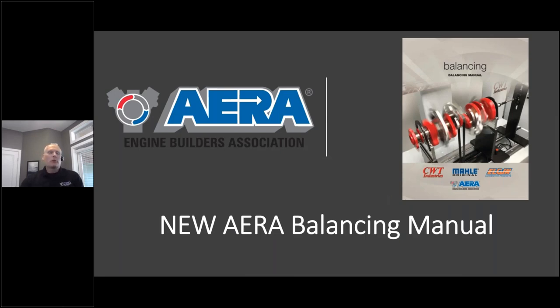One last slide before we bring John and Adam on. This is a new manual for us. The tech department had a chance to edit this manual, which was written by Mike Mavergan, and Randy over at CWT Industries had a big part in it. There's not another manual like this out there. It's a bit of a mystery for balancing work, as there's not a lot of information available. This manual has over a hundred pages.